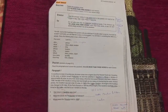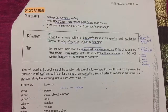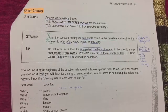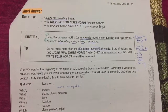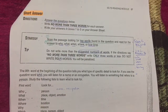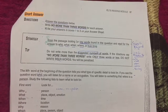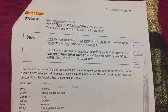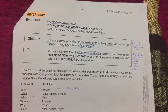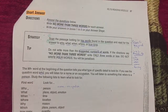The second type of question is short answer. The directions say: answer the question below, write no more than three words in each answer, and write your answers in boxes 1, 2, 3 on your answer sheet. The strategy: scan the passage looking for keywords found in the question, then answer the WH question — who, what, when, where, or how long.